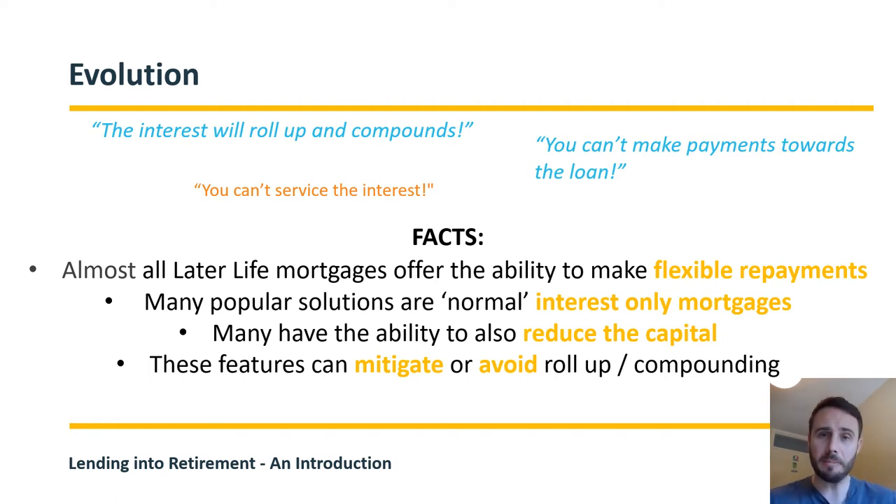All of these features can help mitigate or avoid any roll-up or compounding if the client wishes. At Hodge, with our equity release plans, you have up to 12 payments a year — up to 10% of the original loan balance from day one — so you can service the interest if you wish.